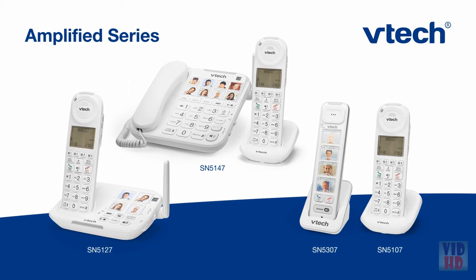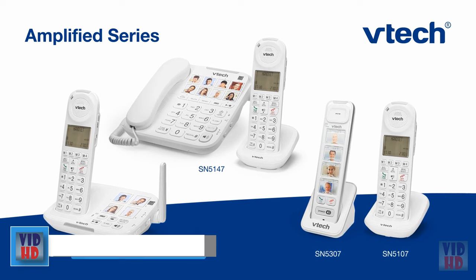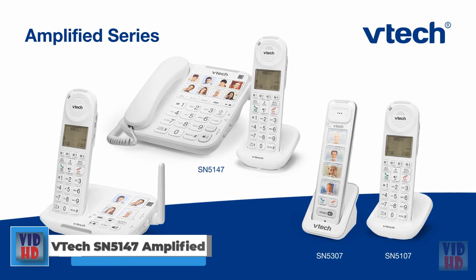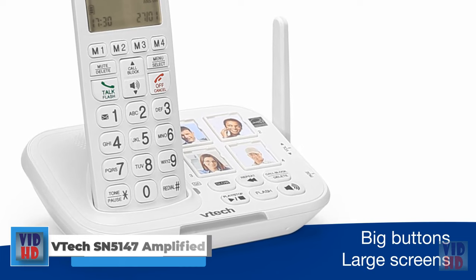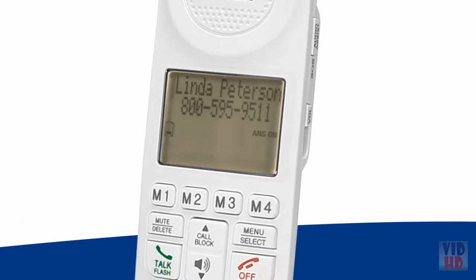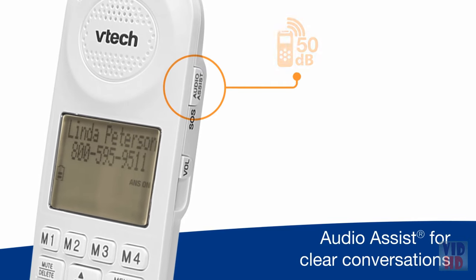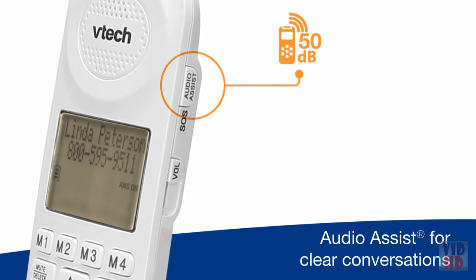Designed for seniors or the hearing impaired, the VTech Amplified Cordless Phone Series is so much more than a phone system. Big buttons and large screens take the guesswork out of dialing and handling calls, while options like 50 decibel audio assist boost your phone's volume, making it easy to have a conversation.